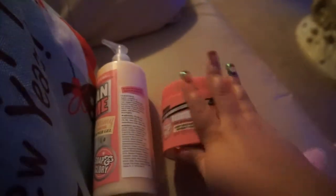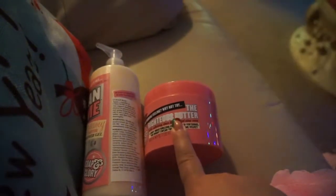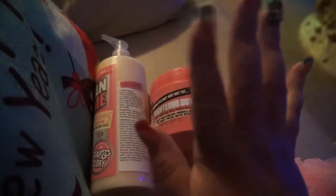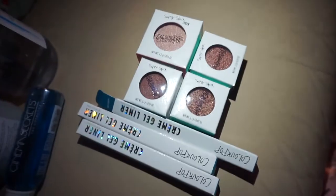Thank you so much to my auntie for shipping all this stuff to me. It came pretty fast — she told me she sent it out on Friday and I think it only took like two or three days to get to me.